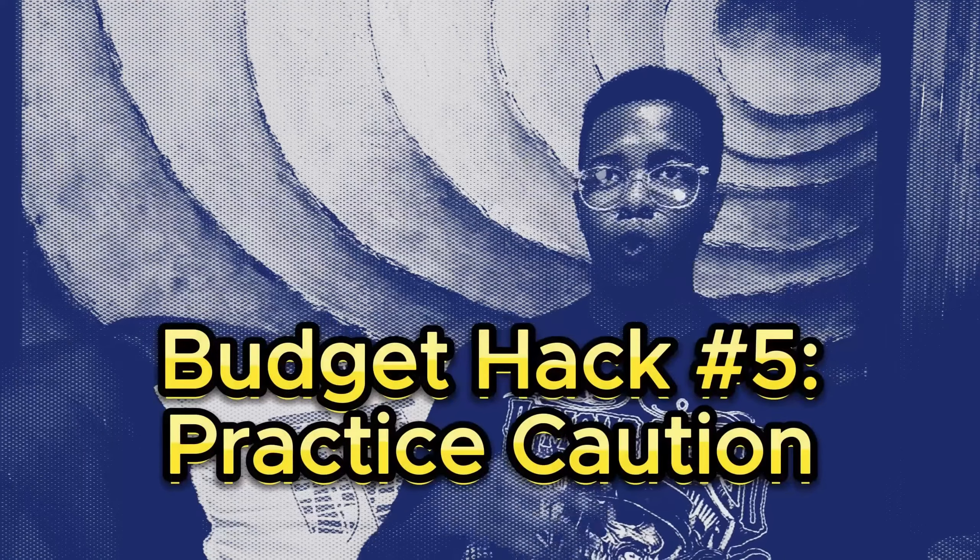Budget hack number five. While this might not be a traditional budget hack, I feel it's a lot more important to practice caution and safety whenever you're signing your name for anything nowadays. Do not give it up easily and be aware of scammers. Question everything, and use a method I personally favor called 'I'll get back to you.' This is very useful when dealing with a persistent salesperson or if a deal sounds too good to be true — then it probably is. Always fact-check everything, and if you can't, ask someone who can, to avoid any danger or legal binding.